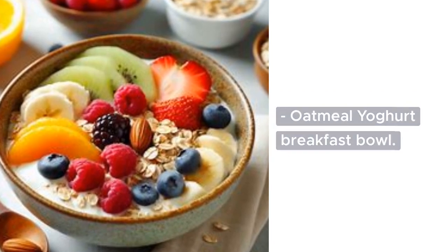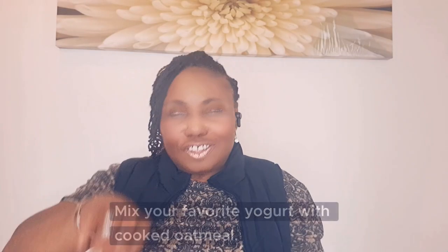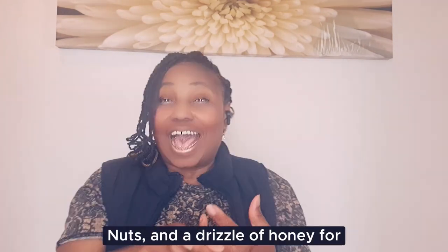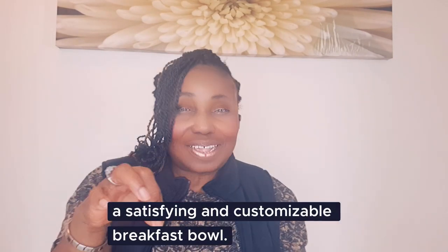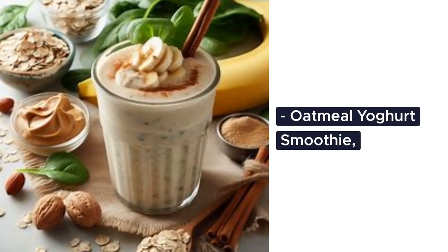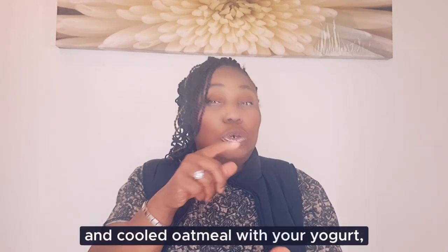Oatmeal yogurt breakfast bowl: mix your favorite yogurt with cooked oatmeal. Top it with a combination of fresh or dried fruits, nuts and a drizzle of honey for a satisfying and customizable breakfast bowl.